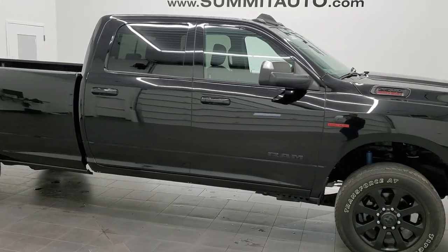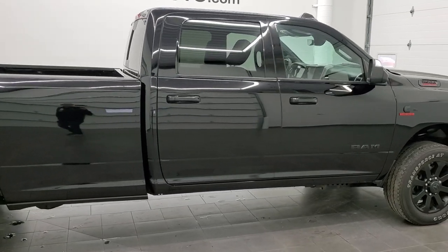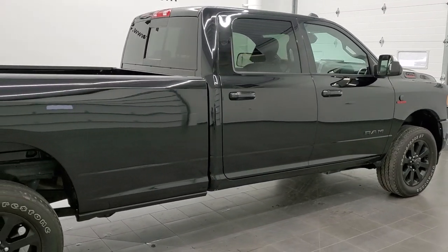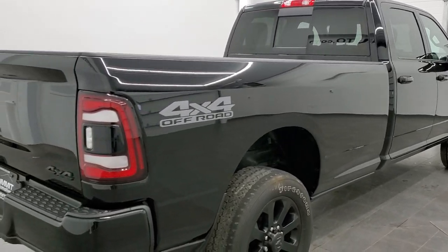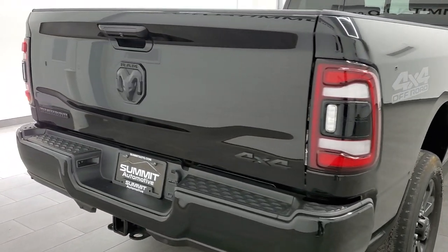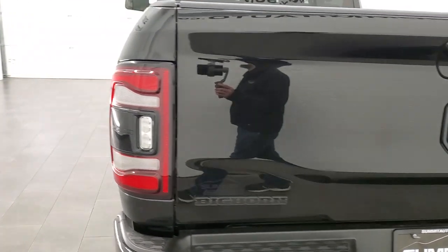This 2020 Ram 2500 Crew Cab Long Box Bighorn Night Edition is stock number 11416. We are here at Summit Automotive in Fond du Lac, Wisconsin, your new and used heavy duty truck and Ram headquarters.